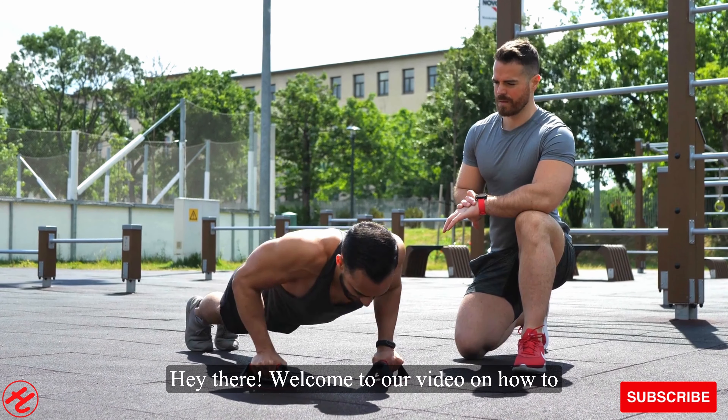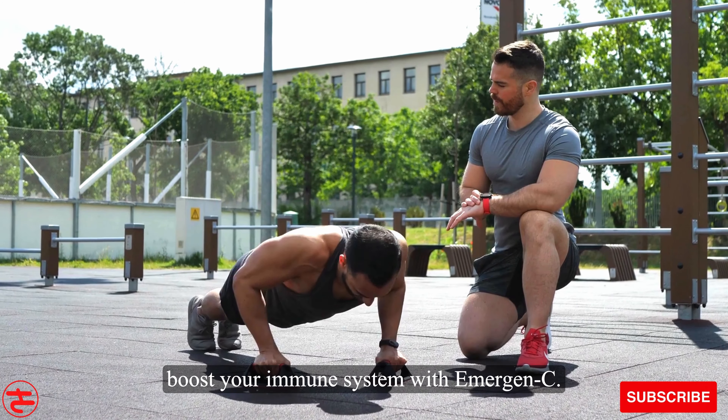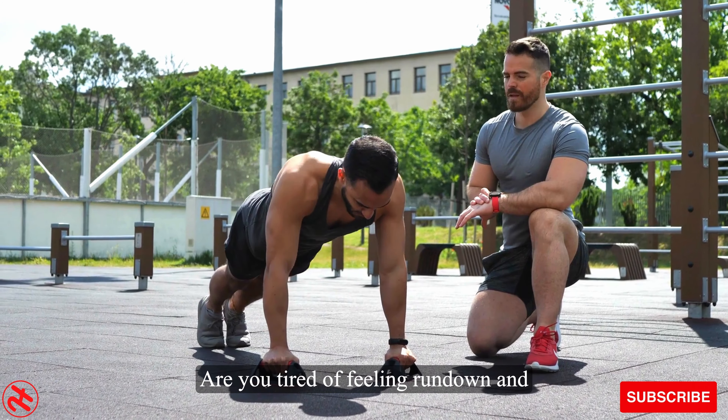Hey there! Welcome to our video on how to boost your immune system with Emergen-C. Are you tired of feeling run down and sluggish? Do you want to stay healthy and strong all year round? Then you're in the right place.